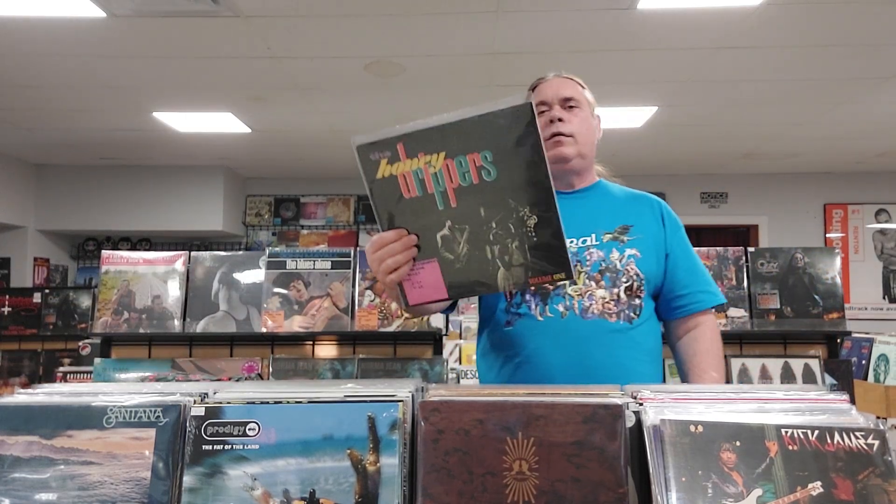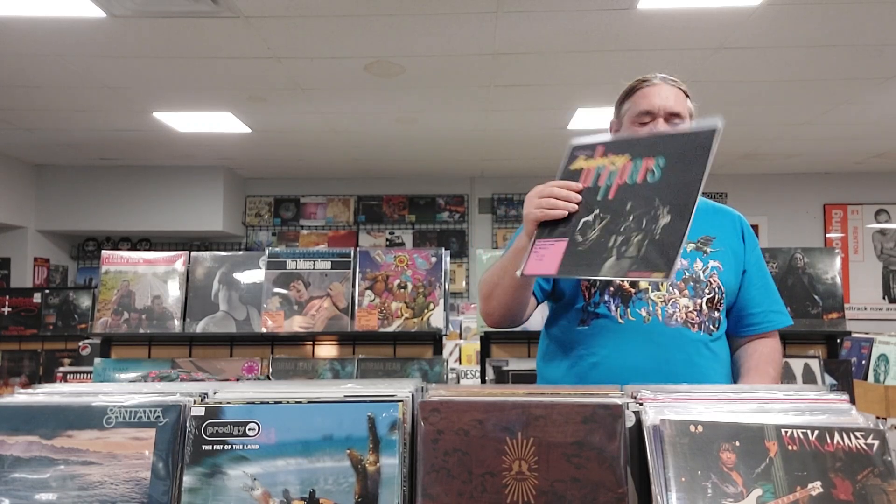The Honeydrippers Volume One, 1984. We got a couple of Nirvana — Unplugged in New York, which I just can't seem to get in. And then In Utero 2013 mix, the 2LP version. The Unplugged just has a great tracklist — everybody's got one. The Meat Puppets covers are really worth it.